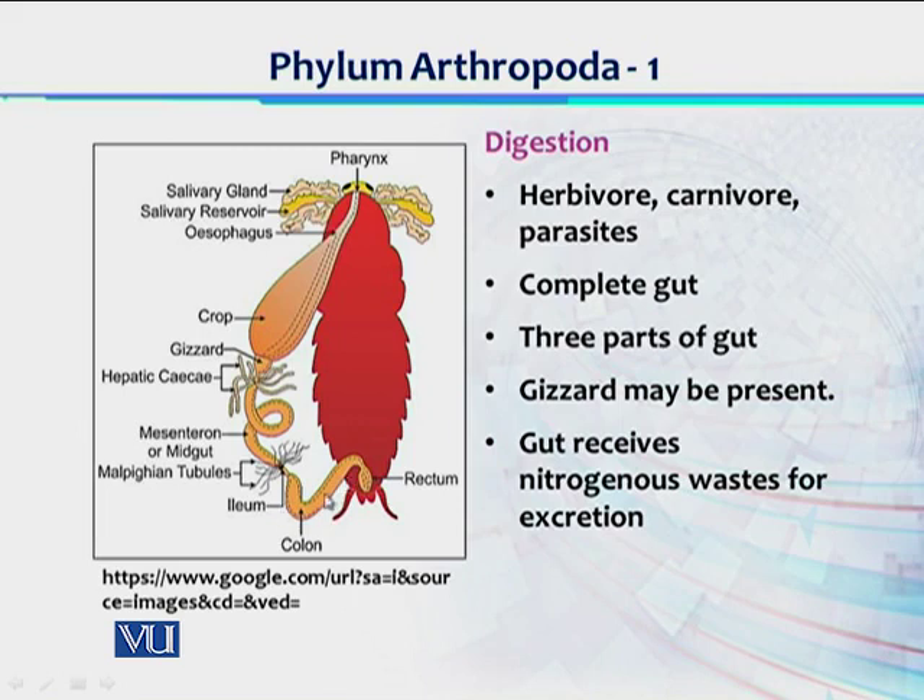In the colon, which is part of the hindgut, remaining food material mein se further water reabsorbed hota hai, and waste or fecal material would be excreted through the rectum opening which is called anus. Ek bohut interesting cheez jo ke Phylum Arthropoda ke digestive system mein nazar aati hai, that is the role of their digestive system in excretion of nitrogenous waste materials. There is a cluster of tubules called Malpighian tubules — yeh Malpighian tubules hemolymph mein se nitrogenous wastes collect karte hain, and these wastes are dumped inside the hindgut aur fecal matter ke sath body se excreted ho jate hain.